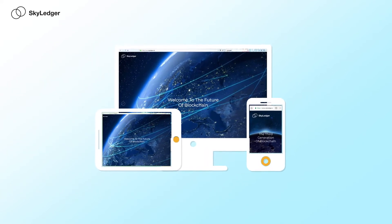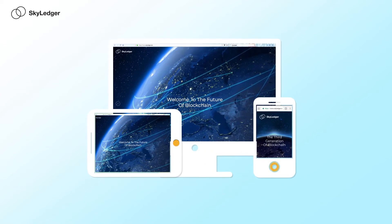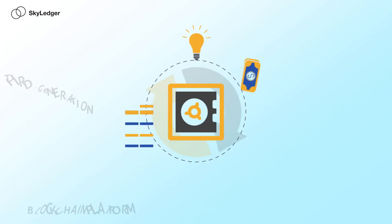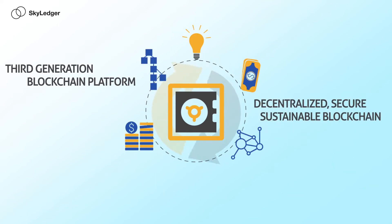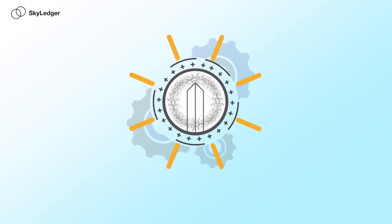For blockchain to be a long-term success, the world needs a new generation platform to address these vulnerabilities, and Skyledger has been carefully designed to do just that. Invented by Bitcoin and Ethereum developers, Skyledger is the third generation blockchain platform and it's the first to deliver Satoshi Nakamoto's original vision of a truly decentralized, secure and sustainable blockchain. The key to Skyledger is Obelisk, a truly innovative distributed consensus algorithm.